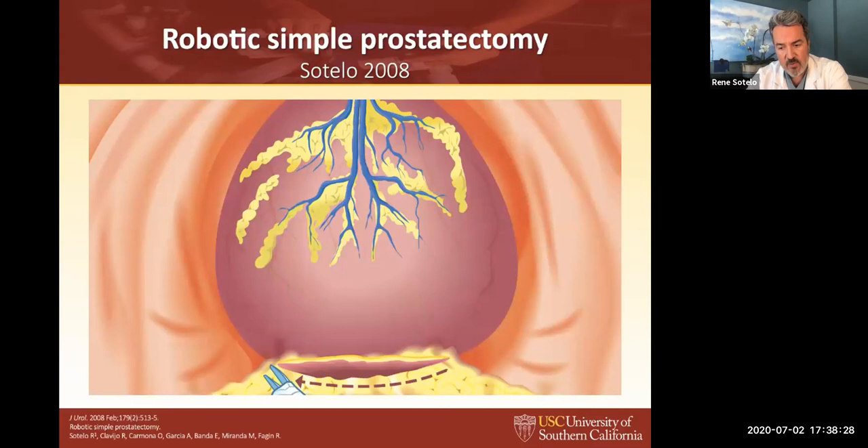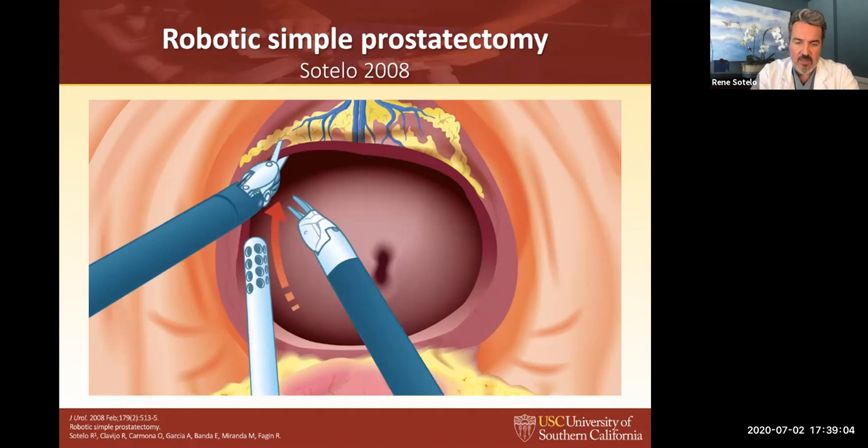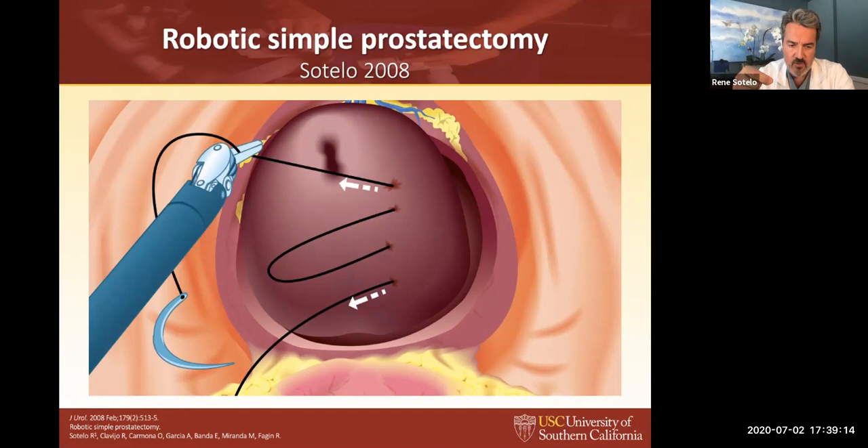Robotics in simple prostatectomy has been duplicating the open approach — it's nothing new. When we did the first description in 2008, initially Mariano from Brazil did the laparoscopic report doing a vertical incision. What we did was a transverse incision in the bladder — the same incision as for radical prostatectomy. We did not do a midline incision because if you extend the transverse incision in the capsule, you go directly to the lateral pedicles and have more chance of bleeding. After the incision, we go to the posterior bladder neck and start from the midline laterally, doing a swiping maneuver finding the adenoma. We used a suture like a fishing maneuver to put the suture through the adenoma for retraction. Nowadays we use the tenaculum instrument.